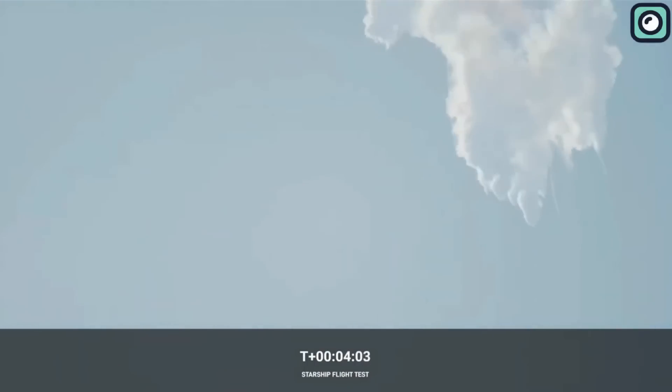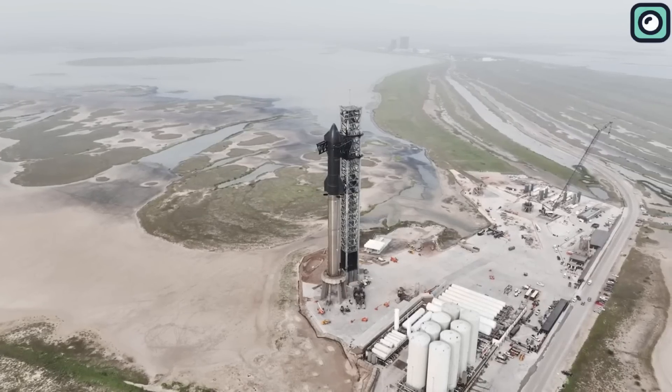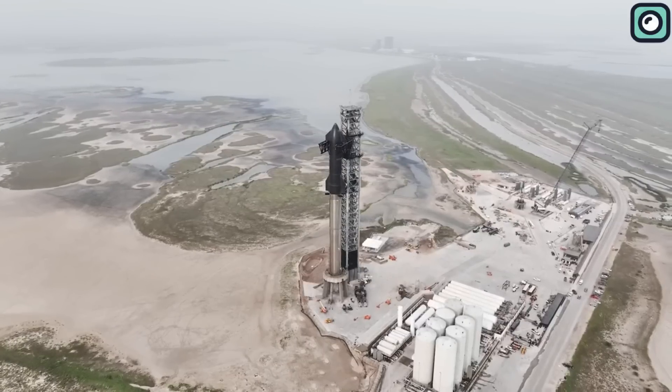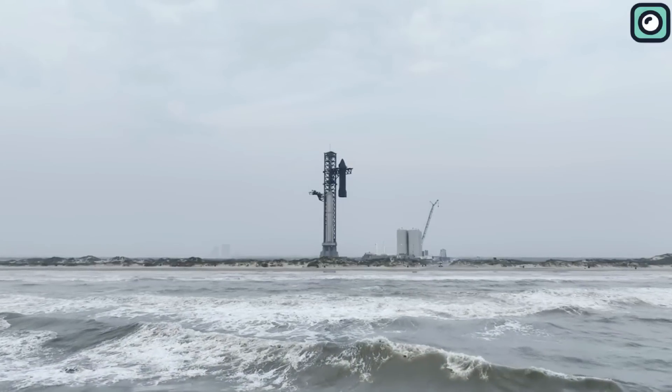Despite the explosion during the first Starship launch, the incident served as a valuable lesson. Failure, in many ways, is the best teacher — it shows us where we went wrong and provides valuable insights on how we can improve. And that's all for today's video.